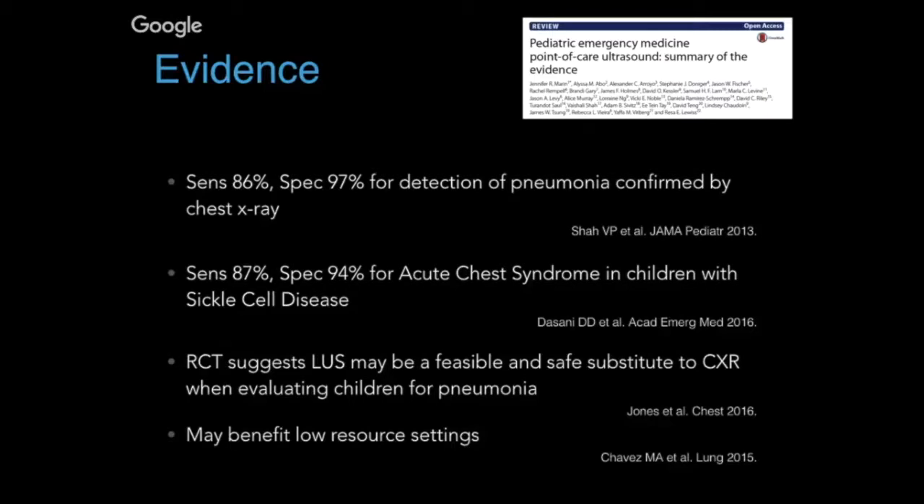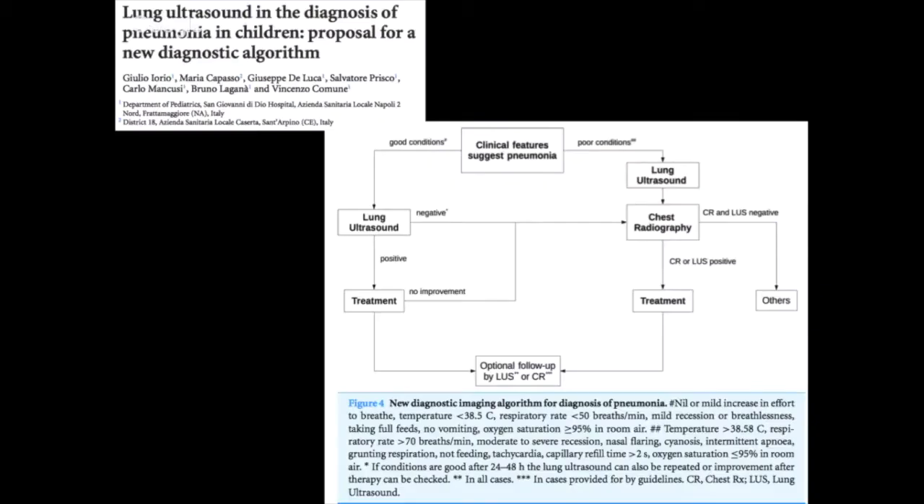Another study by Chavez et al quotes that lung ultrasound may be beneficial for low-resource settings where you may not have ready access to chest x-ray. Iorio et al suggests lung ultrasound should be incorporated into a diagnostic algorithm and can safely replace chest x-ray, at least in patients who are in good clinical condition, without missing significant cases.